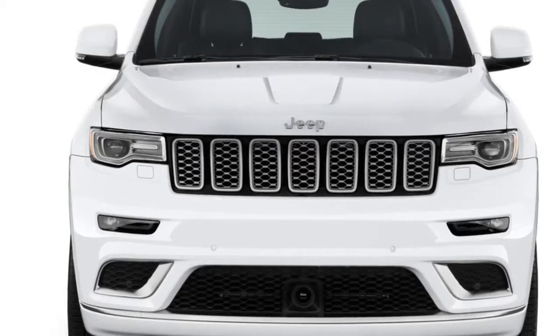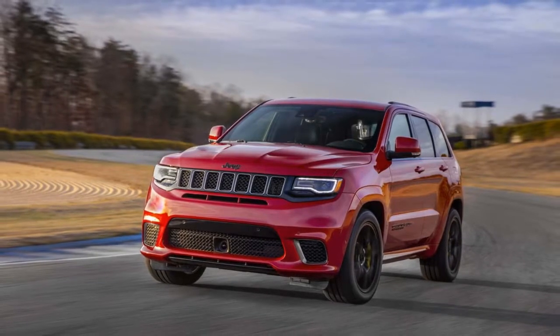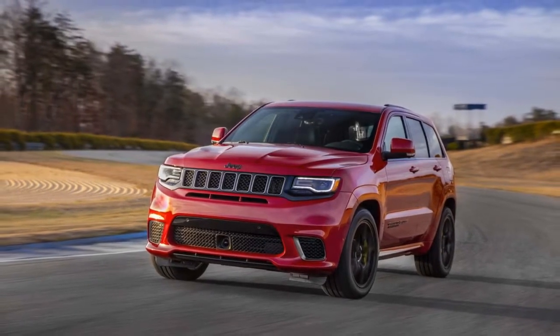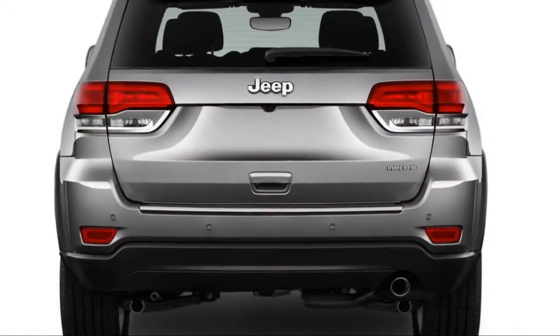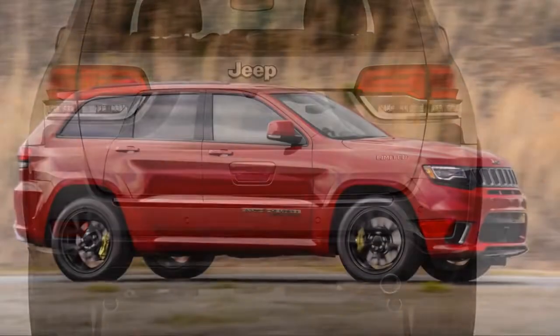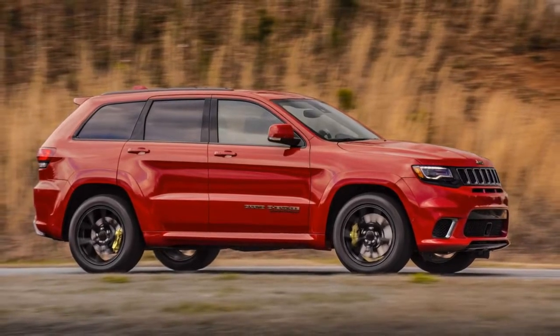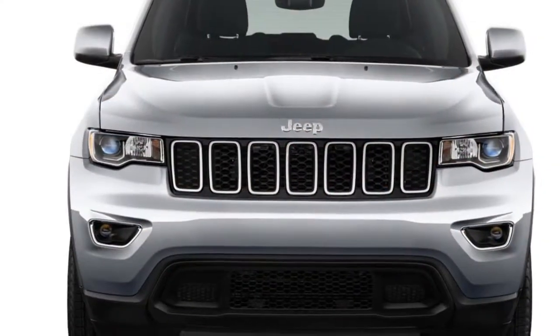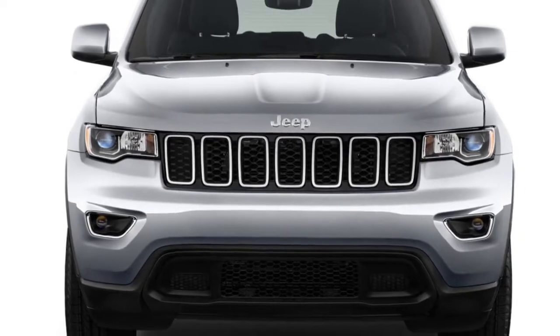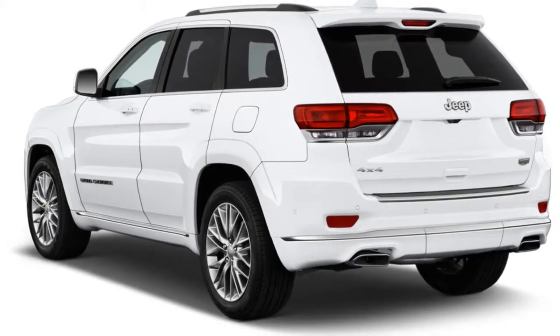The Grand Cherokee Laredo comes standard with cloth seats, an 8-way power driver seat, power windows, locks, and mirrors, air conditioning, a tilt telescope steering wheel, keyless entry, an AM/FM audio system, a rear-view camera, parking sensors, and 17-inch alloy wheels. For 2018, the Uconnect infotainment screen grows from 5.0 to 7.0 inches.